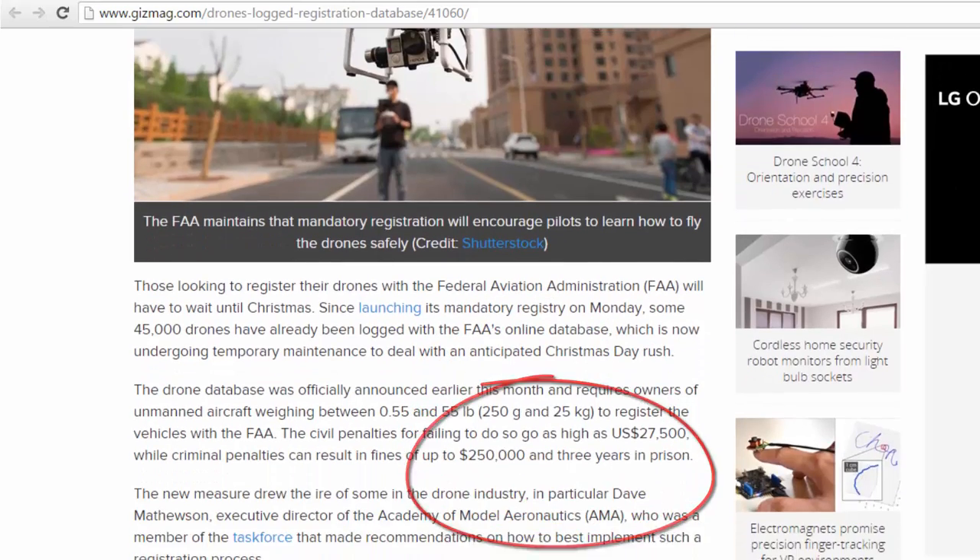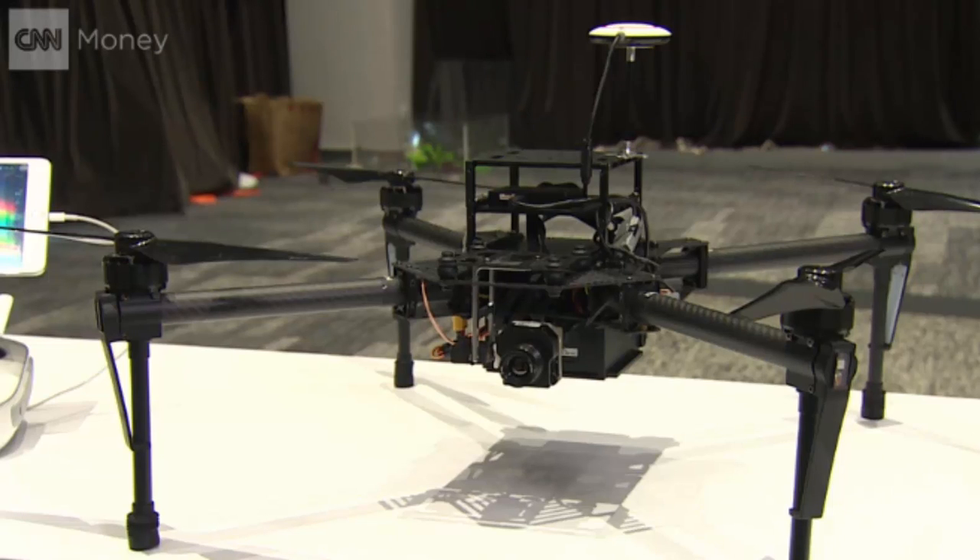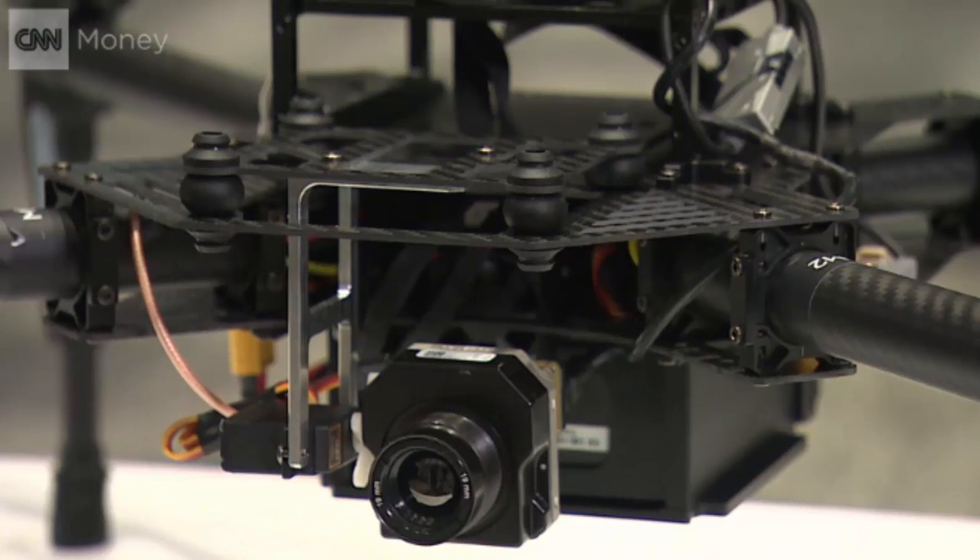What do you think about drone registration and will you be registering? Leave your thoughts in the comments section below, and as always, thanks for watching.